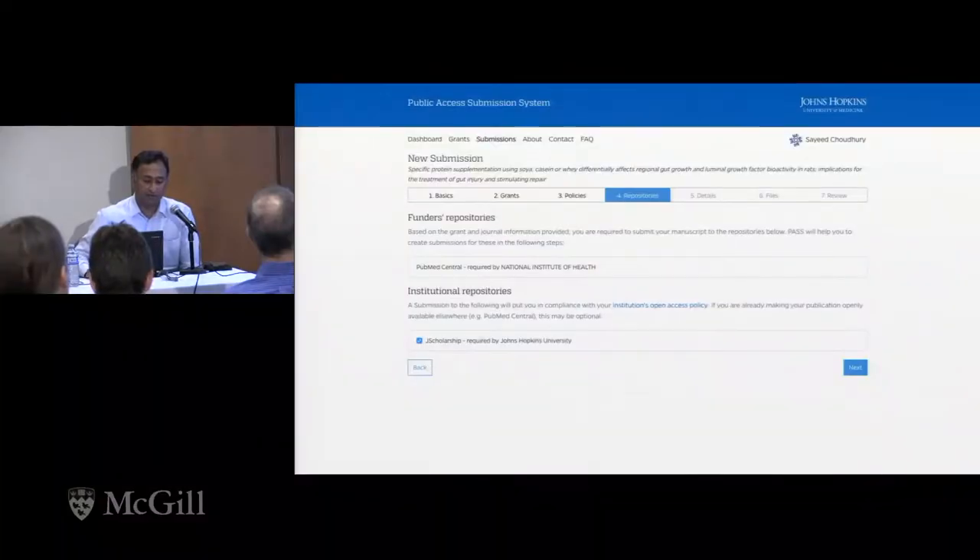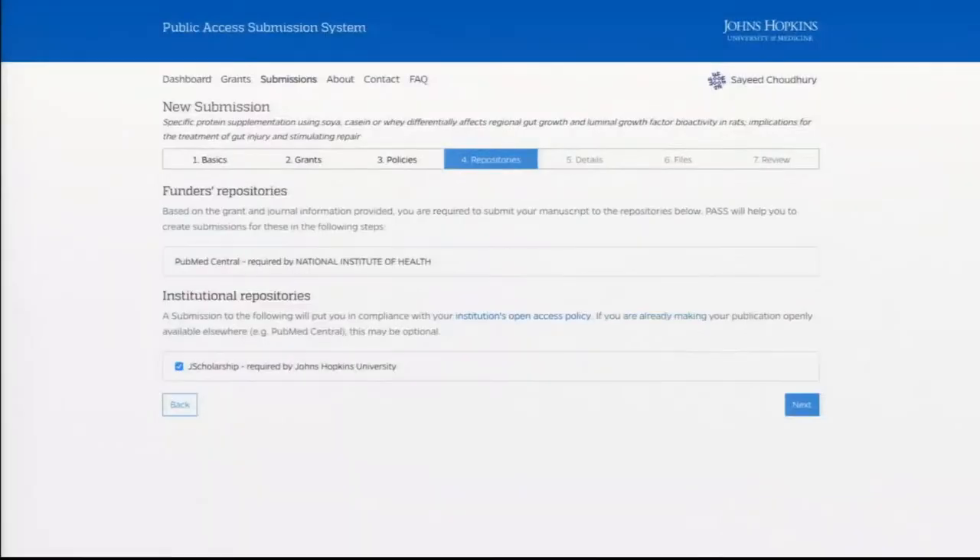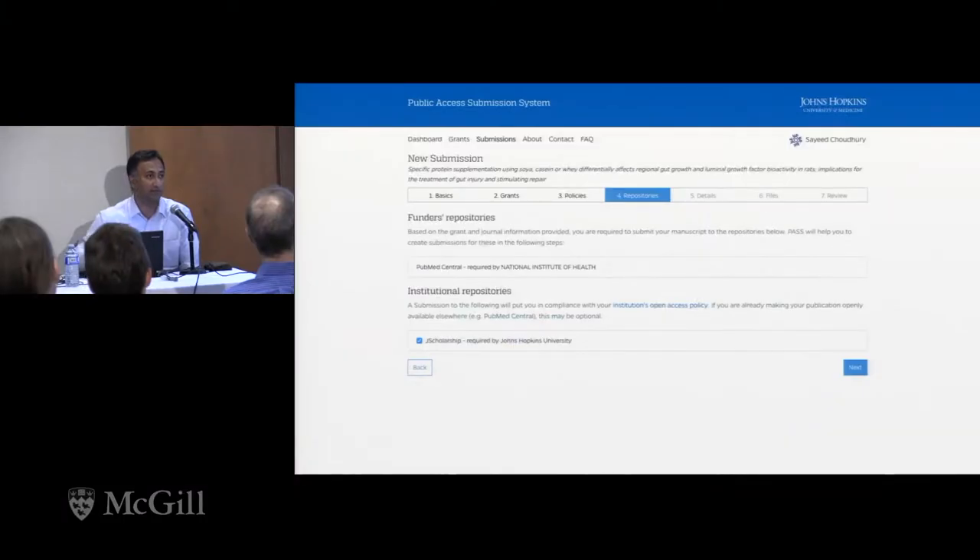The next screen shows the repositories that are relevant because you picked an NIH grant. PubMed shows up because it's Johns Hopkins, and J-Scholarship is the name of our institutional repository. At this point we're looking at repositories for articles, but there's no reason you couldn't add archives for data. So this would be a place where you might add a scholarly society repository for articles, or also include a data archive like ICPSR or your institutional archive.